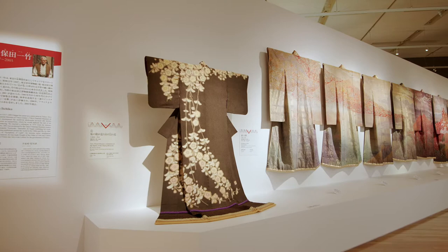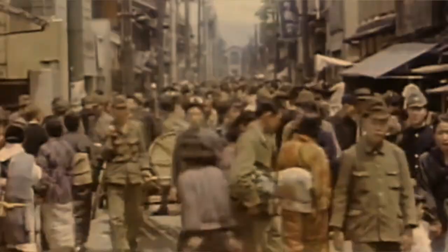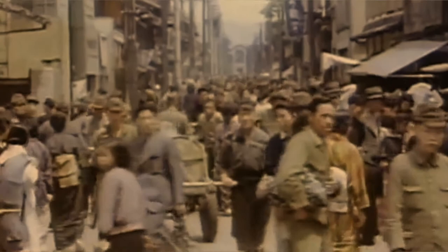Many of the kimonos displayed in this section are from after World War II, a time when people, including many Japanese women, stopped wearing kimono. During wartime, kimonos were burned, asked to be turned in for war efforts, or refashioned into a type of work pants called monpei, which was easier to move around in. This caused Japanese people to move away from wearing kimono and towards wearing Western clothes.